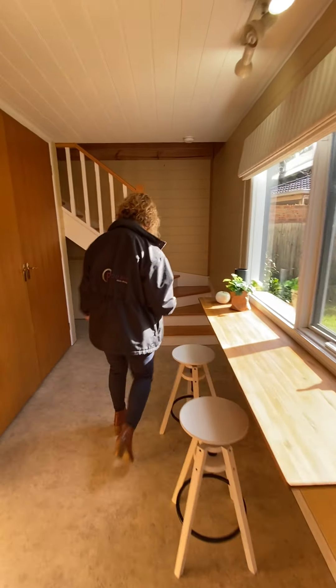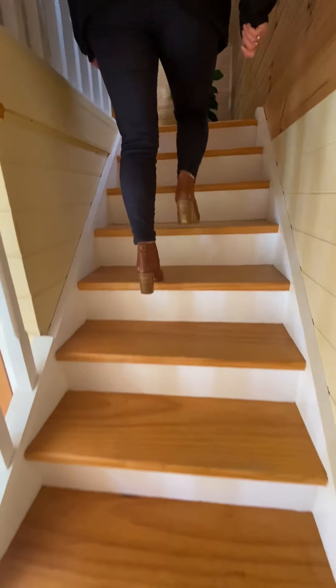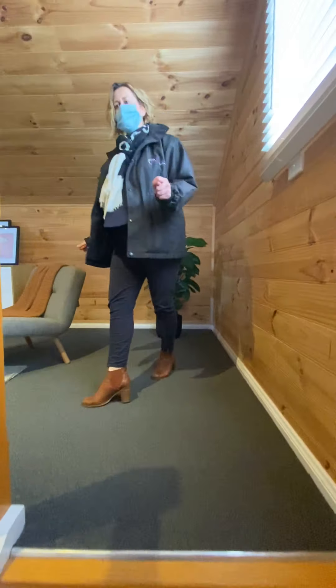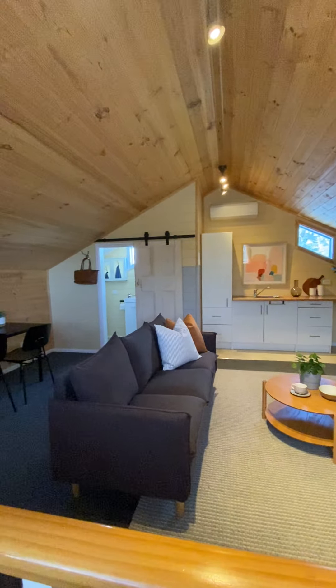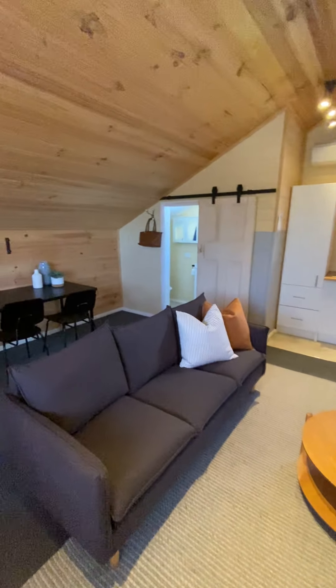We make our way up the staircase here. This is a great space. If you work from home or if you've got a family friend coming over to stay, this is a good little spot you can put them in — little beds there. We've got a kitchenette and toilet and shower. It also has a split system up here.